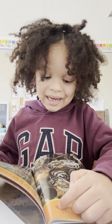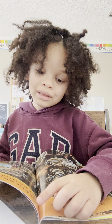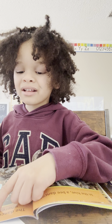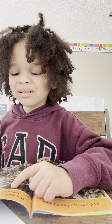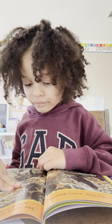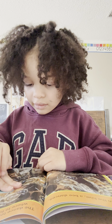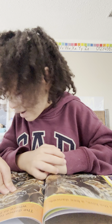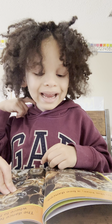A bee dance! The dance tells other bees where to find nectar. Do you remember what the dance is called? The waggle dance! Show me the waggle dance. Waggle, waggle, waggle!